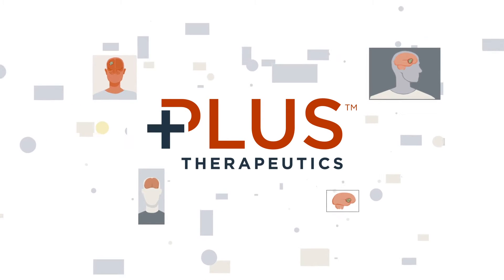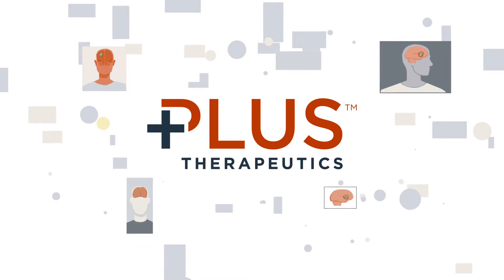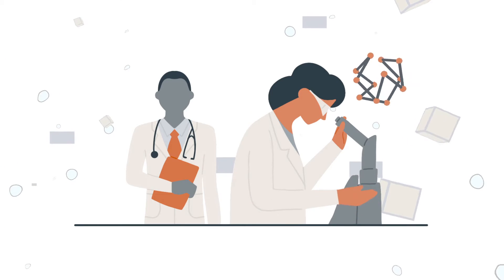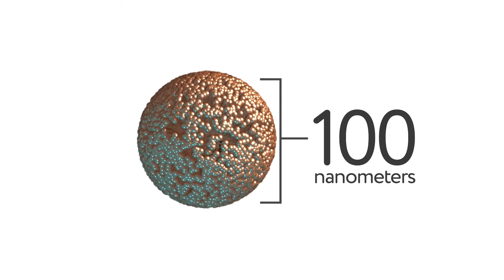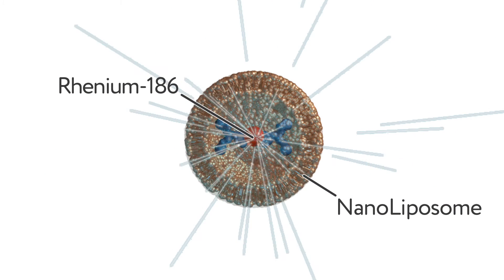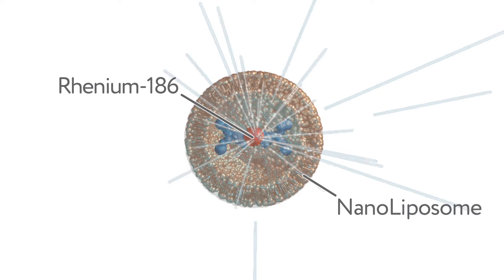PLUS Therapeutics is developing a novel potential treatment for recurrent glioblastoma patients. In collaboration with leading physicians and scientists, Rhenium Nanoliposomes, or RNL, is being evaluated as a candidate for a safe, effective, and convenient radiation treatment for these patients.